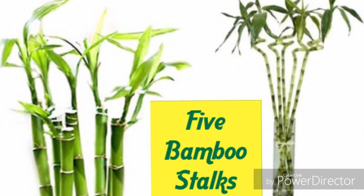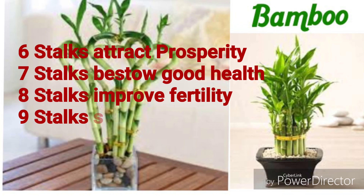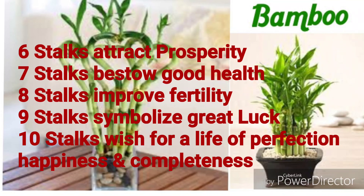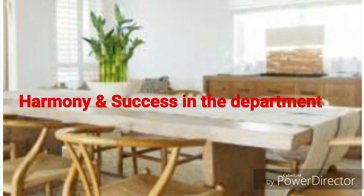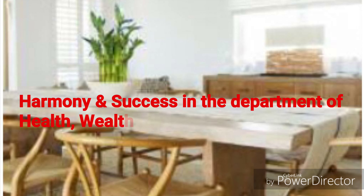Five bamboo stalks attract positive energy in five areas of life: emotional, intuitive, mental, physical and spiritual. Six stalks attract prosperity. Seven stalks bring good health. Eight stalks improve fertility. Nine stalks symbolize great luck. Ten stalks represent a wish for a life of perfection, happiness and completeness. Twenty-one stalks represent harmony and success in the areas of health, wealth, happiness, relationships, prosperity and fortune.